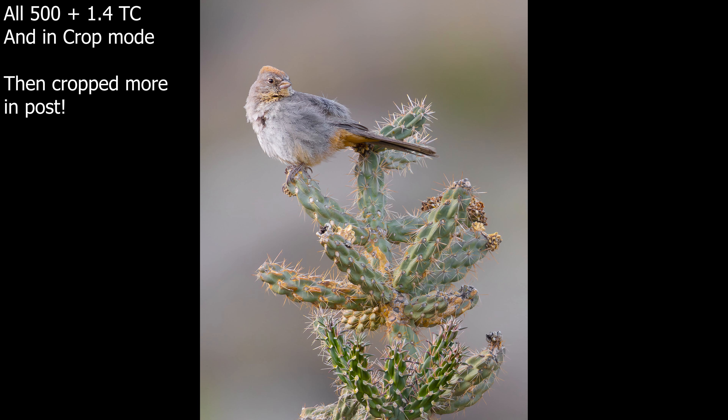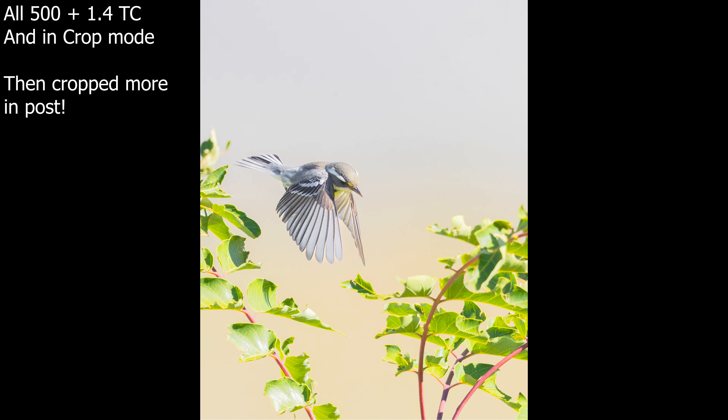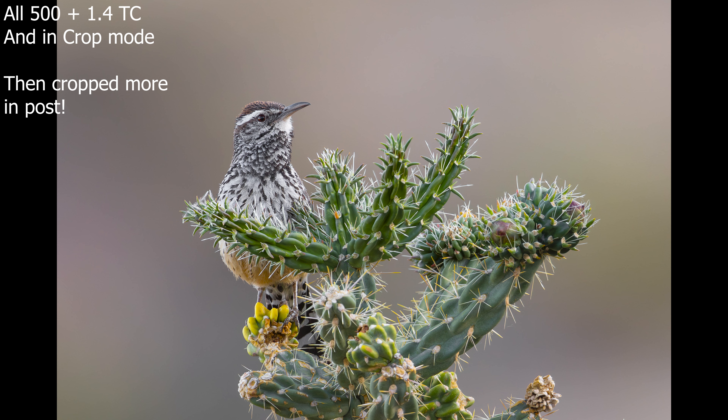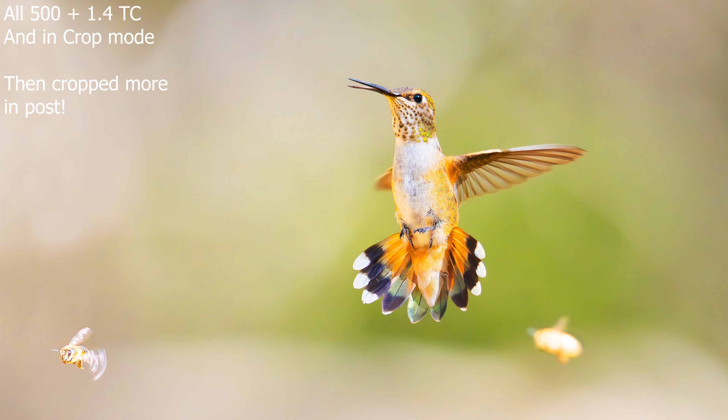I find myself most of the time not only with my 1.4 teleconverter on, but also even in crop mode. And even then, 1,120 millimeters equivalent focal length, I'm still cropping in on these tiny birds. Do not underestimate how tiny tiny birds are, and the minimum focus distance of these lenses, and your practical ability to actually get close to them. The more reach, the better. And that's usually what will push people toward considering a 600 F4 over everything else, because reach is king when it comes to wildlife — especially for tiny subjects.